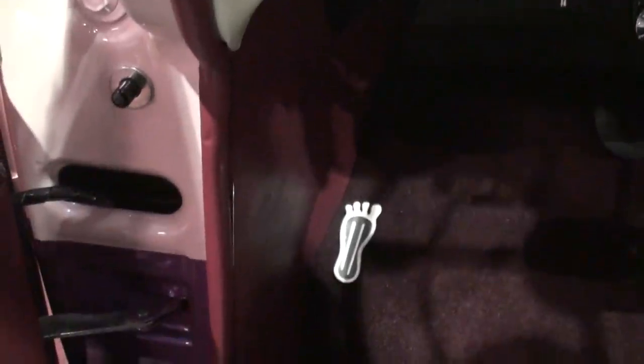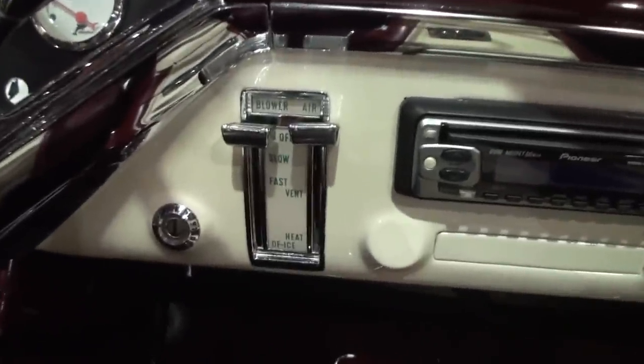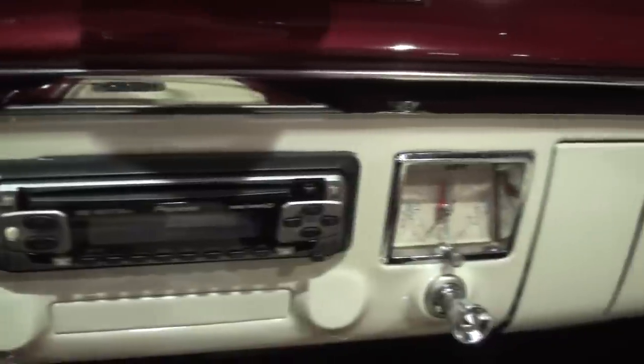Everything on the car is functional — it works, even down to a back seat. And you can't have a cruiser unless you have a radio in it, so my cruiser has a radio in it.